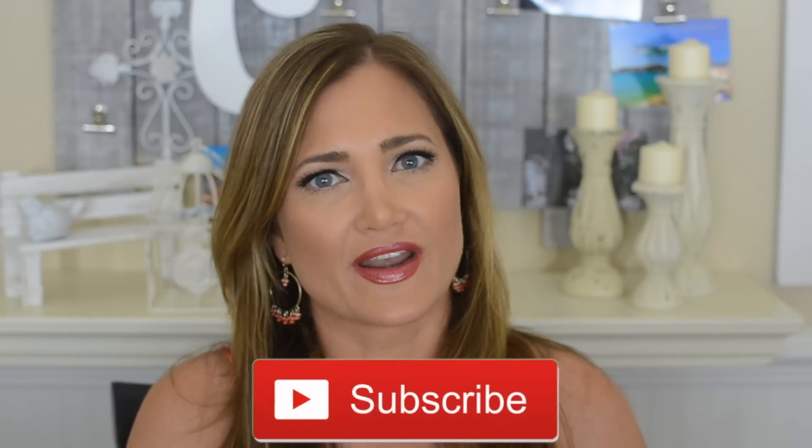This is a kind of new makeup look, different than anything I've done on my channel thus far. Please give this video a thumbs up if you liked it and don't forget to subscribe if you haven't already. Let's go ahead and get started with the tutorial.